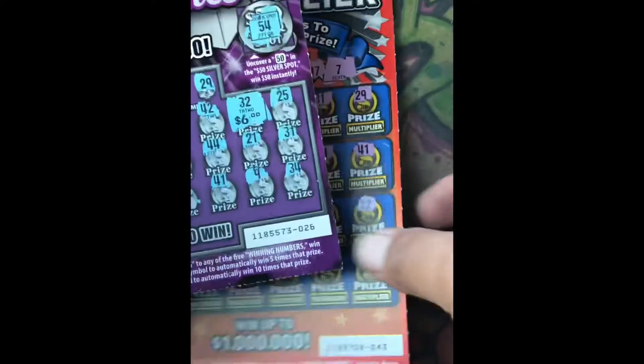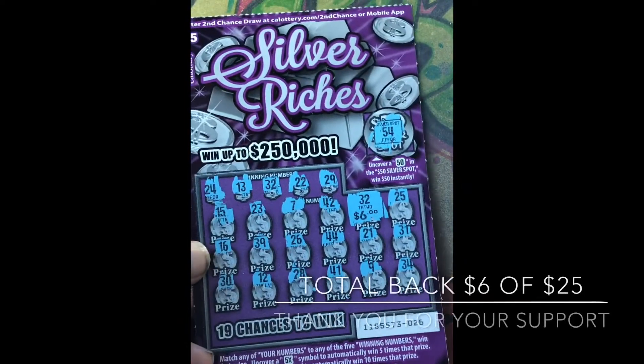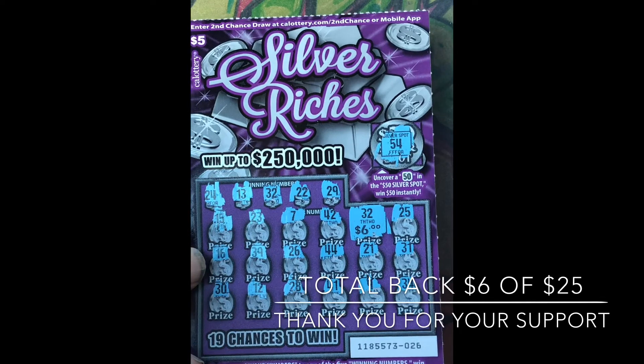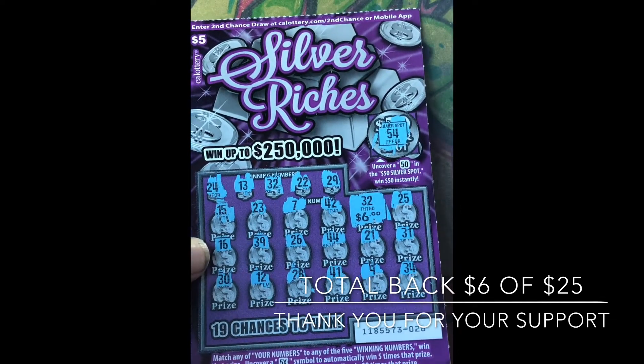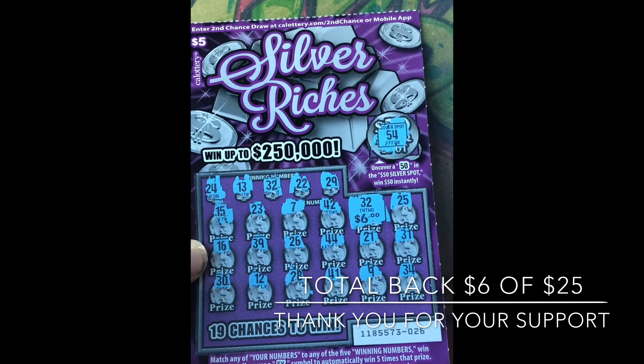Out of a $25 session, we got six dollars back. Ouch. Alright guys, see you on the next video.